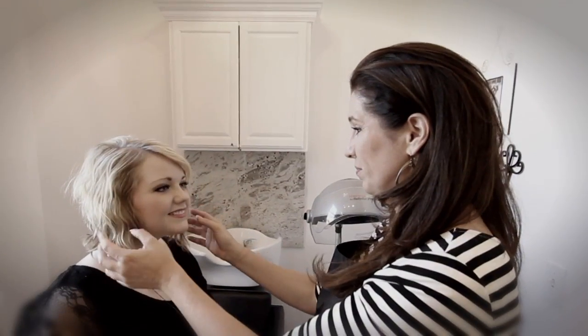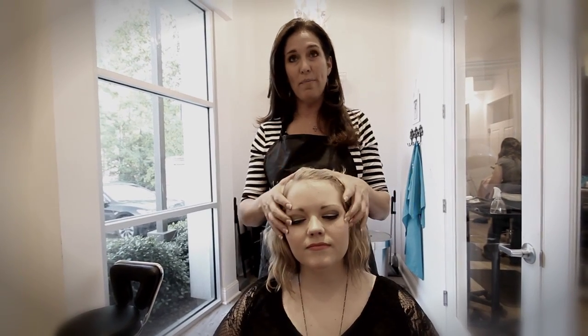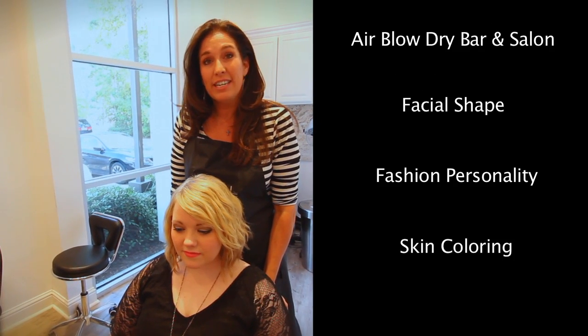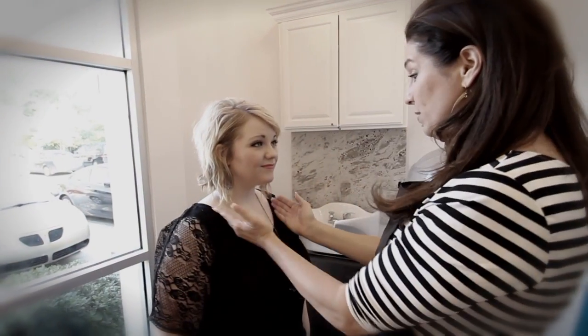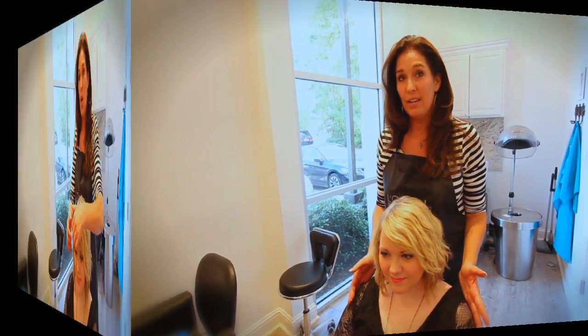Hi everyone, today I'm going to go over a consultation with you. This is what separates us from everyone else — it's so important to know your facial shape, your fashion personality, and your skin color before creating that new look that everyone wants. This is my model Maddie; we're going to design a look that best suits her and her lifestyle.